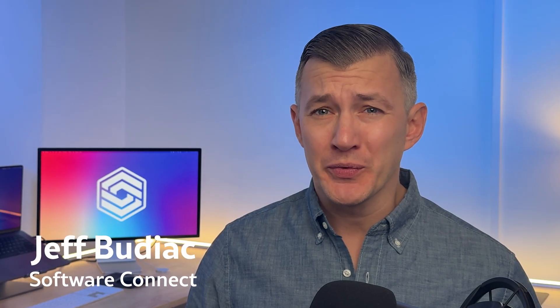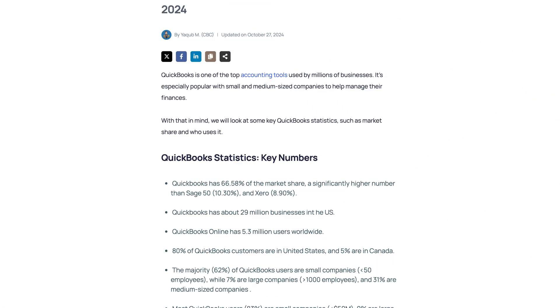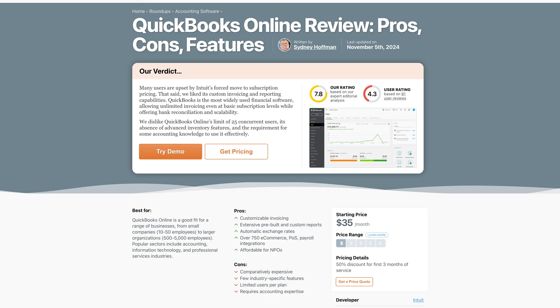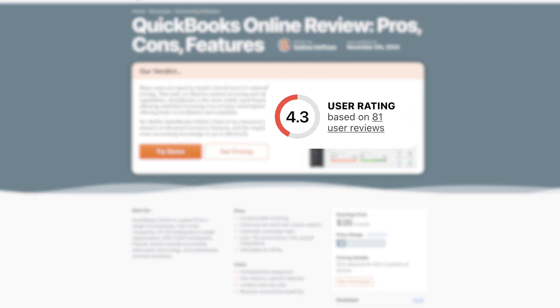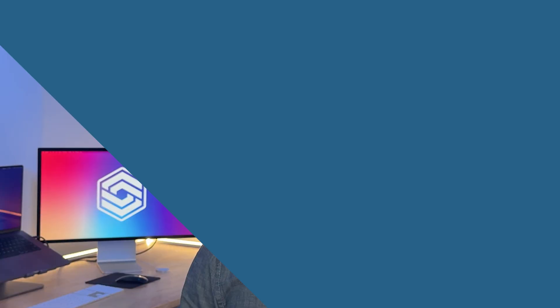Hi, I'm Jeff Budiak with Software Connect, your trusted partner for software reviews, research, and recommendations. As of this recording, QuickBooks holds about 66% of the market share for small business accounting software. While it's by far the most popular system, it's also one of the worst-rated. On SoftwareConnect.com, it has a user rating of 4.3 with plenty of room for improvement. Today, we'll take a look at QuickBooks alternatives that address main user concerns and system shortcomings.